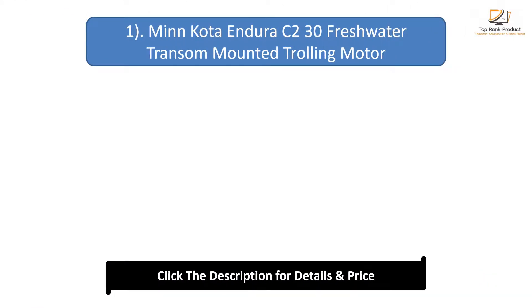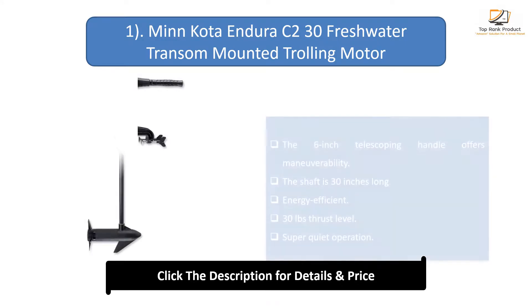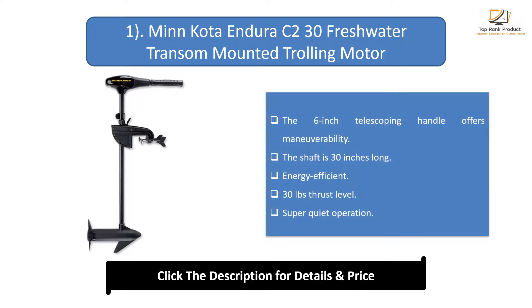Number 1: Minn Kota Endura C2 30 Freshwater Transom Mounted Trolling Motor. The 6-inch telescoping handle offers great maneuverability. The shaft is 30 inches long. It is energy efficient, with 30 pounds of thrust and super quiet operation.